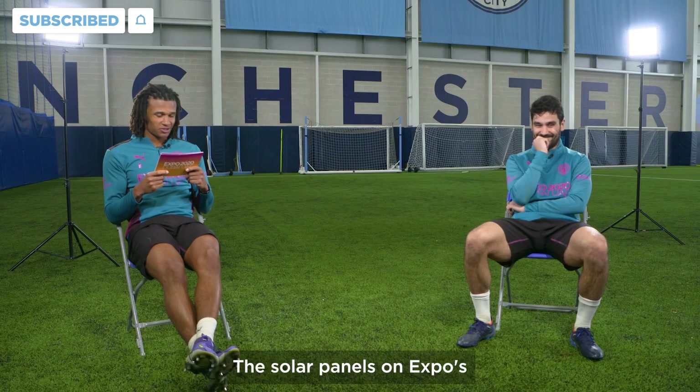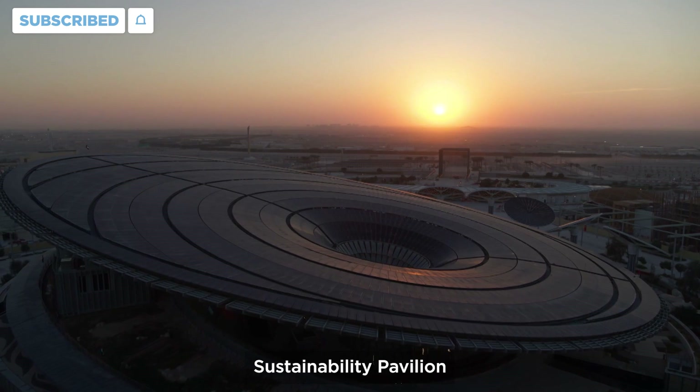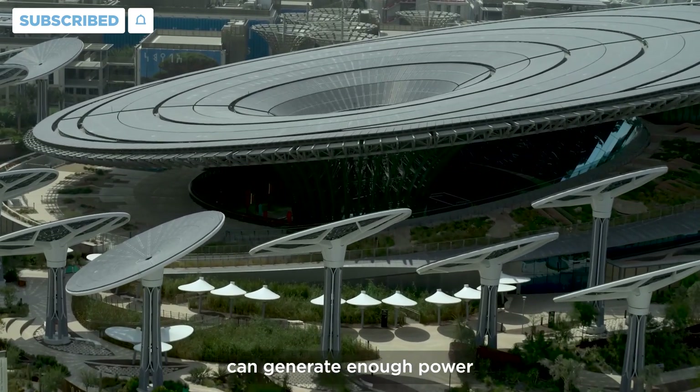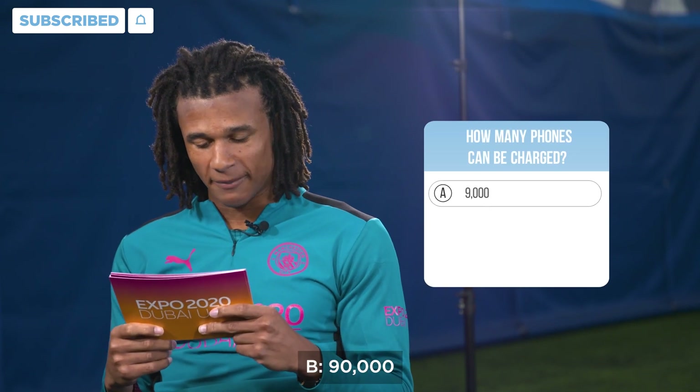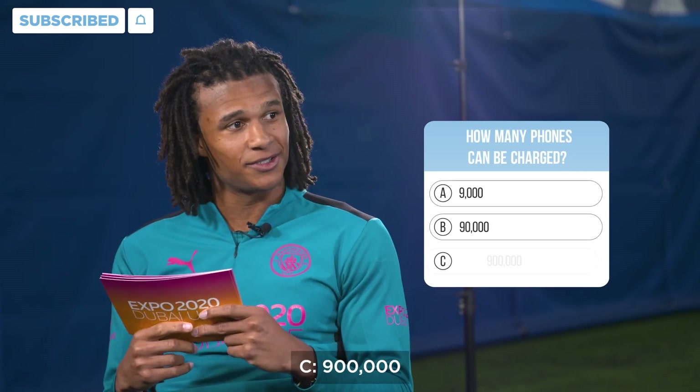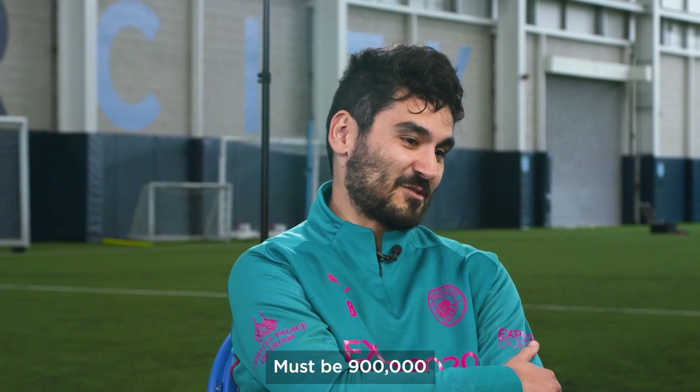You're very close! The solar panels on EXPO's sustainability pavilion can generate enough power to charge how many mobile phones? A, 9,000. B, 90,000. C, 900,000. I say B. Must be 900,000.